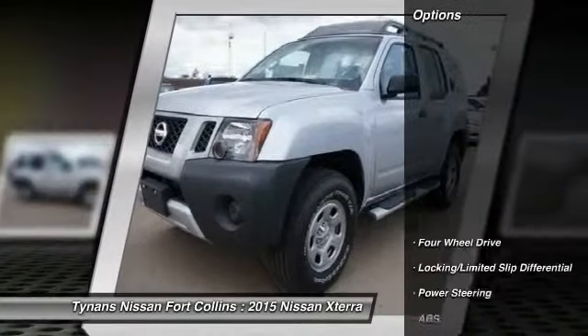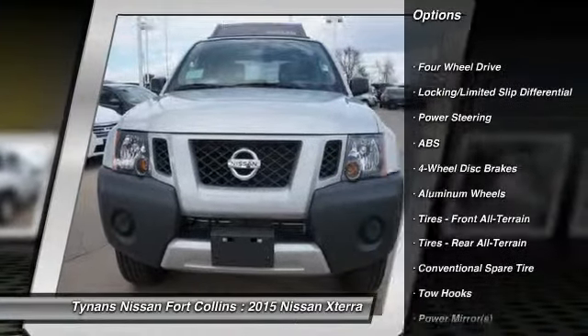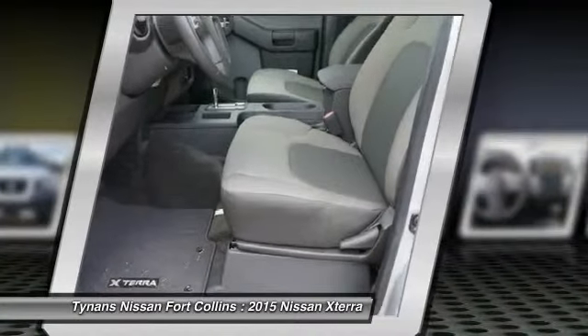Here are some of this vehicle's great options: stability control, traction control, navigation system, anti-lock braking system, steering wheel audio controls, and air conditioning.